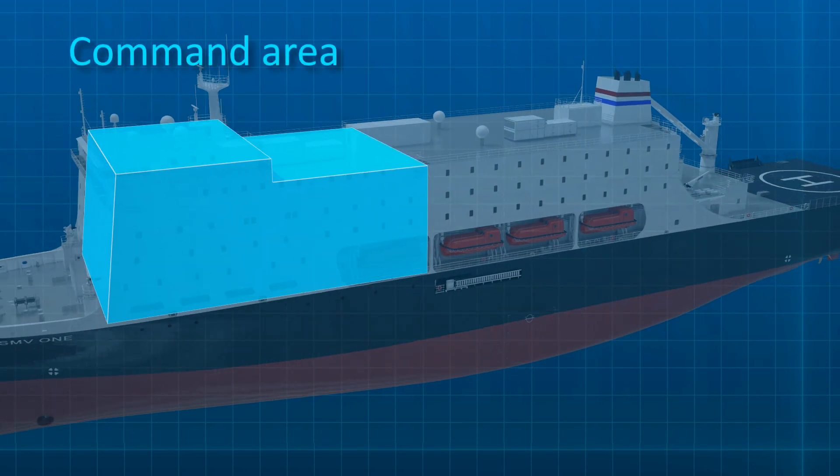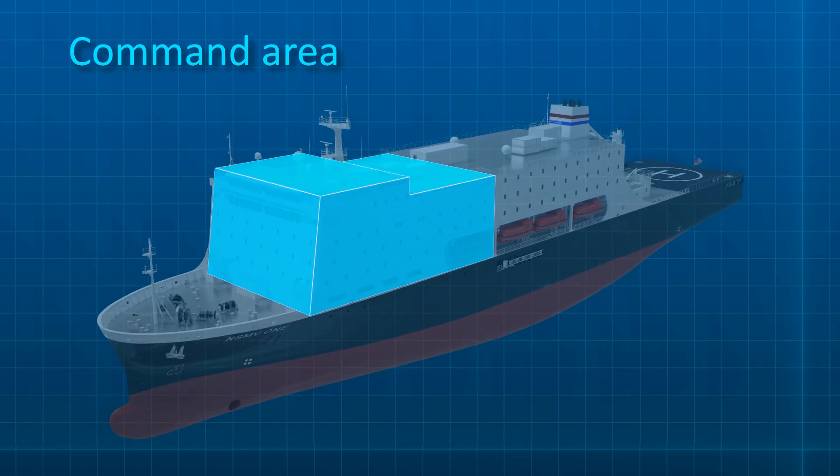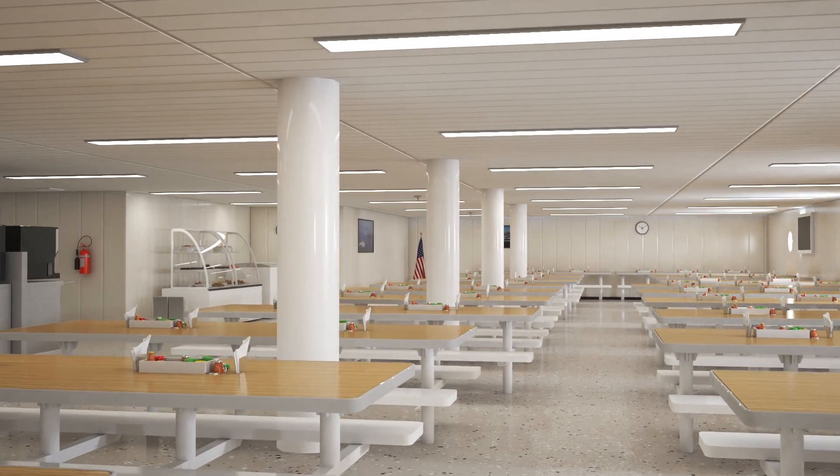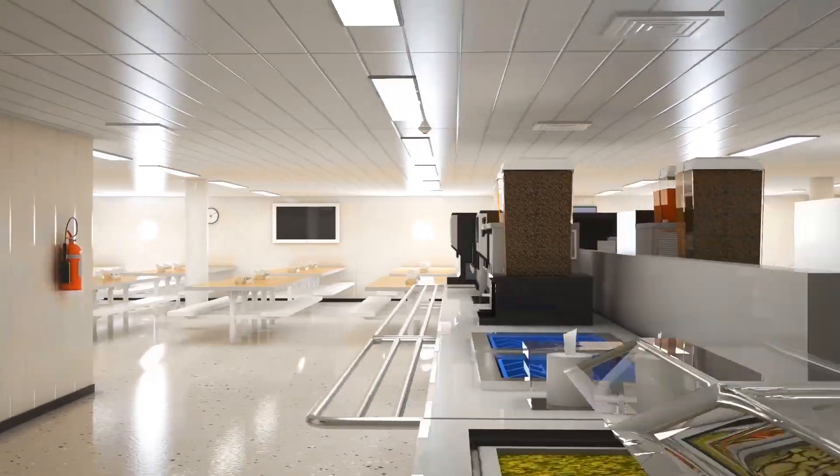Through the use of existing design boundaries and efficient layout, sensitive areas of the ship can be cordoned off to non-essential personnel. The habitability and engineering spaces were designed for functionality and with the operational mariner in mind.